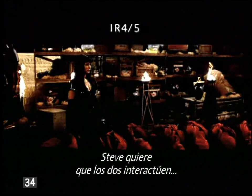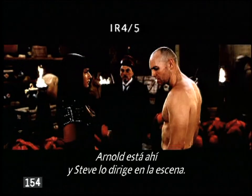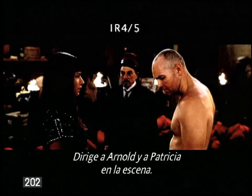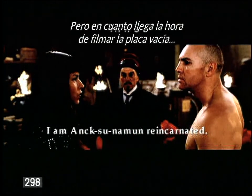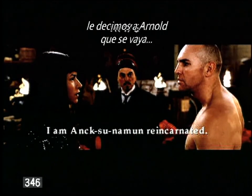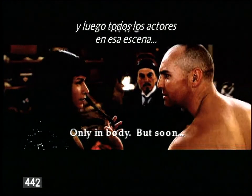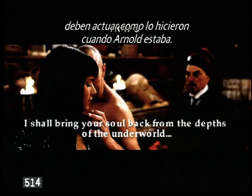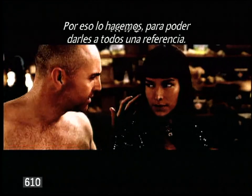Steve wants to make sure his two actors are interacting just like they're really there. So Arnold's there and he's directing Arnold through the scene. Arnold and Patricia are being directed through the scene. But then once we get to the part where we're going to shoot the clean plate, we tell Arnold to get out of the way and then everybody else in the scene has to act as they did when he was there. That's why we do it, so that we have a reference for everybody.